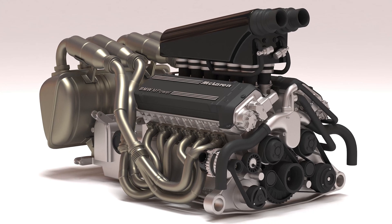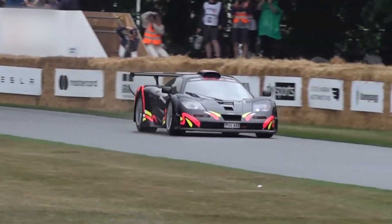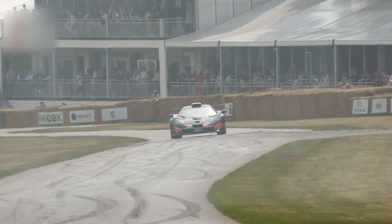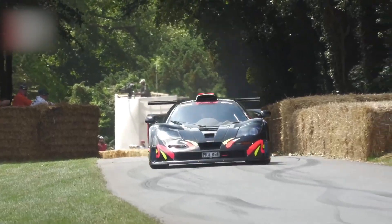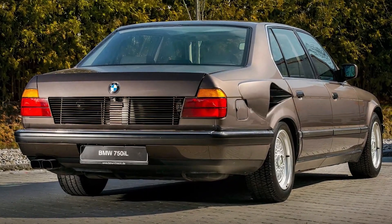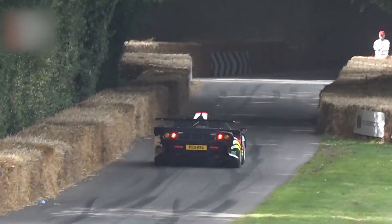Just pure analog fury. But why was this engine never used again? The truth is, the S70/2 was too perfect — expensive to build, complex to maintain, and it didn't align with the direction BMW was heading. It wasn't made for mass production; it was a one-off symphony composed for a single masterpiece. There were whispers that BMW considered variations for future M cars, even rumors of a V16 derived from the same block — but none of it ever made it to market. The engine disappeared, living only in the McLaren F1 and a few test mules.